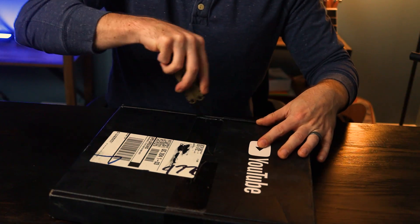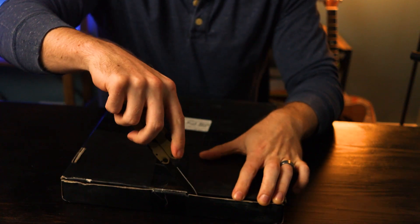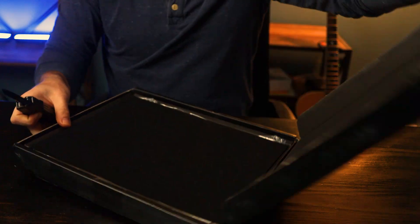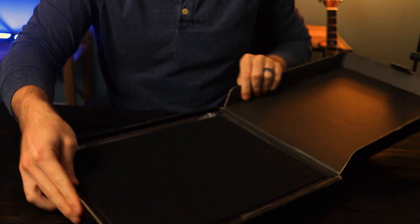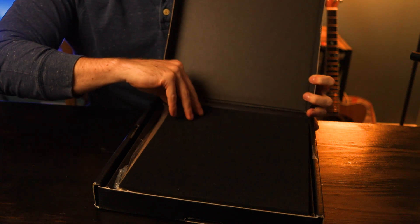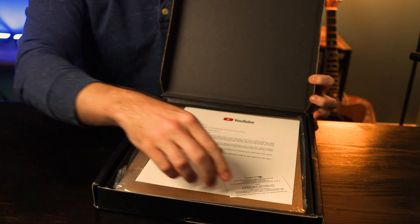Alright, I'm going to go ahead and open this up. There we go — and there we go — and I think there's one on this side as well. And that should be good. Let's go ahead and take a look.